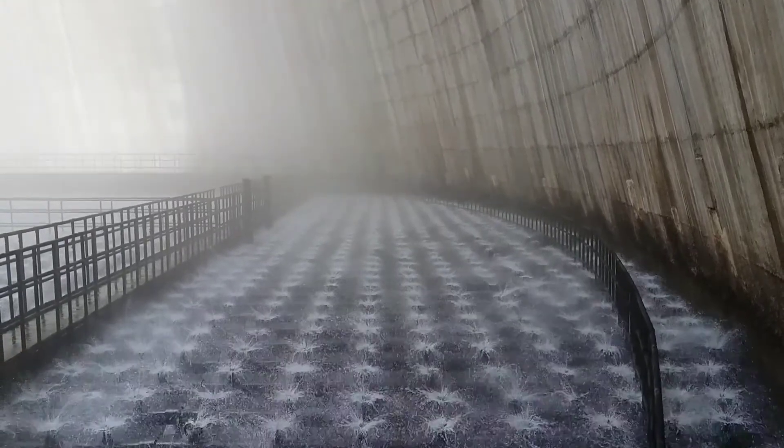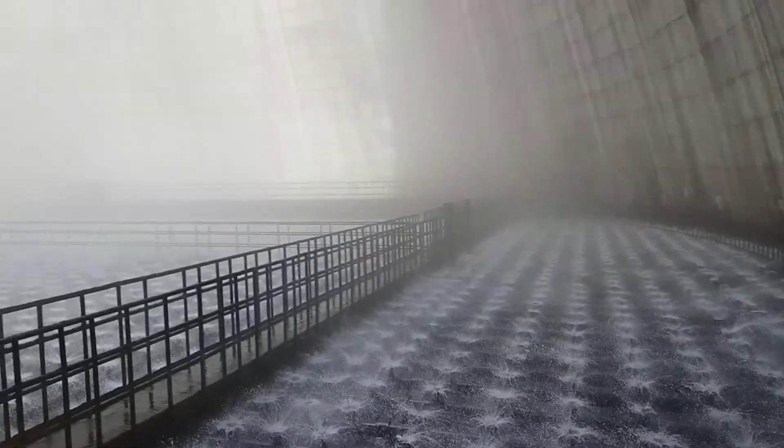The hot water from the condenser is pumped through pipes directly into the cooling tower. Cooling tower nozzles are used to spray the water onto the surface inside the cooling tower.